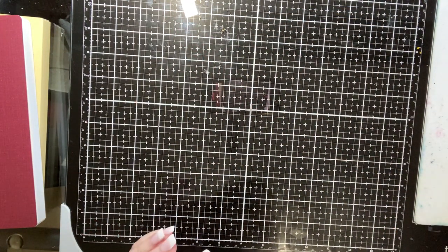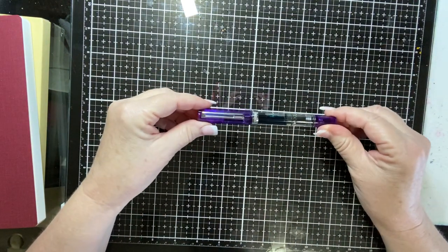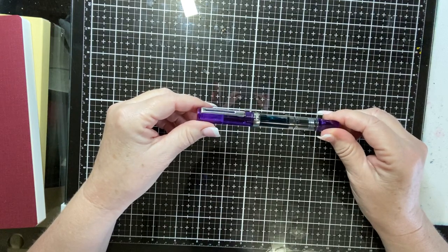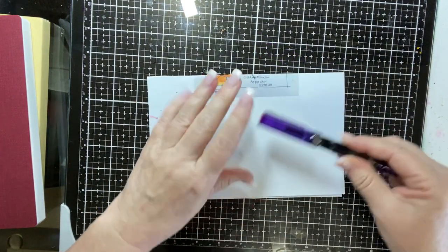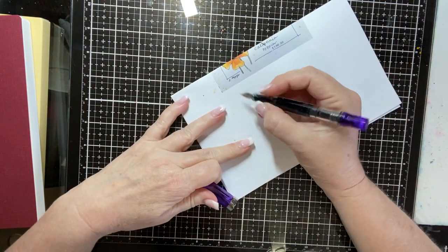Next is the TWSBI Echo Fountain Pen. I have several of these but I did not have purple, and I felt it was important for me to have purple because purple is my favorite color. This is a medium nib filled with Noodler's AirCore blue black ink.